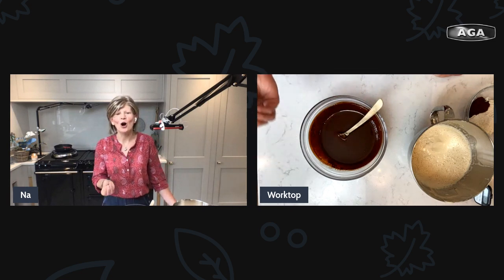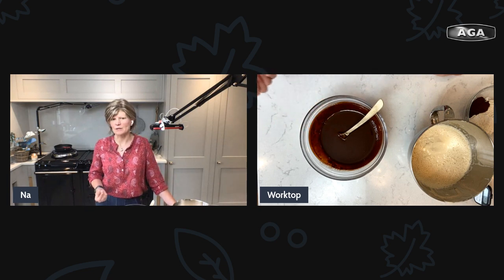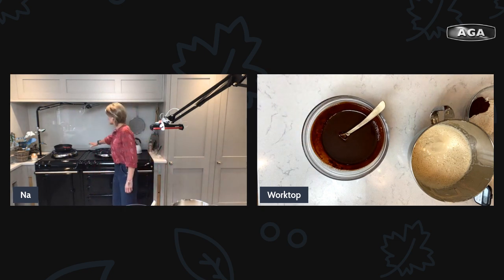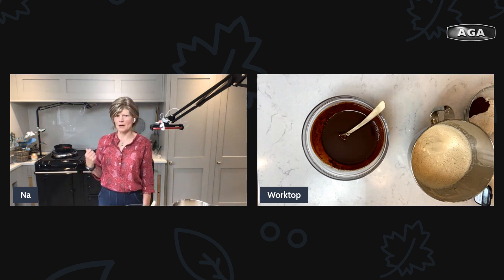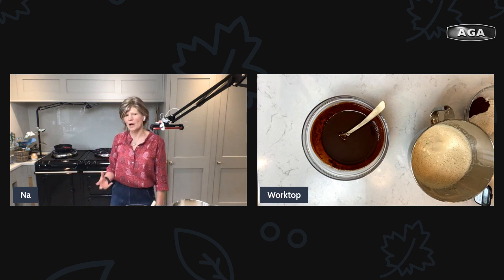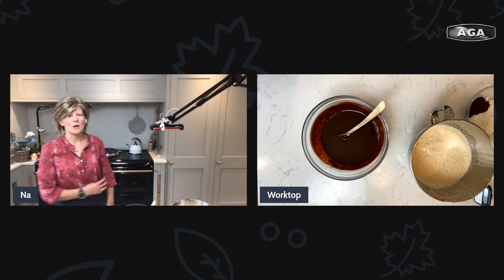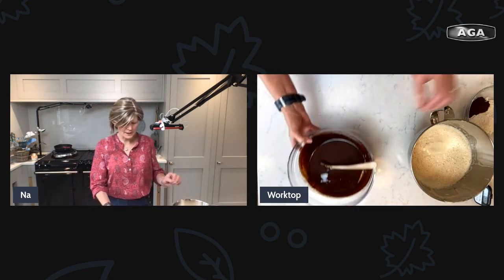If chocolate ever goes grainy, it's got too hot — so keep your heat gentle. If it goes grainy for this because you overheat it, don't worry: you'll just have slightly chocolate chip brownies, which is fine. Or put it into ice cream and make chocolate chip ice cream. You can also do this on the top on the back of the simmering enamel on your AGA, which is a really nice warm place. On my AGA I can have the ovens on for cooking and just turn the tops on when I need them — so I use the simmering oven or the warming oven to melt the chocolate.